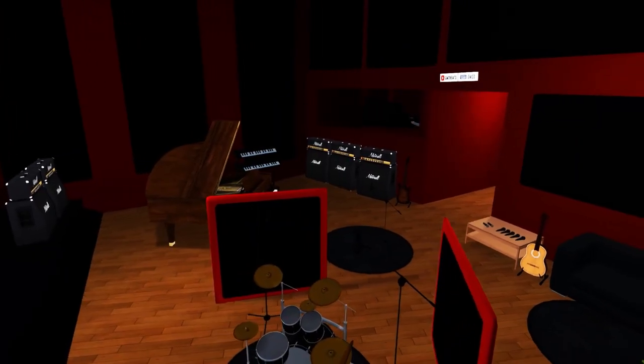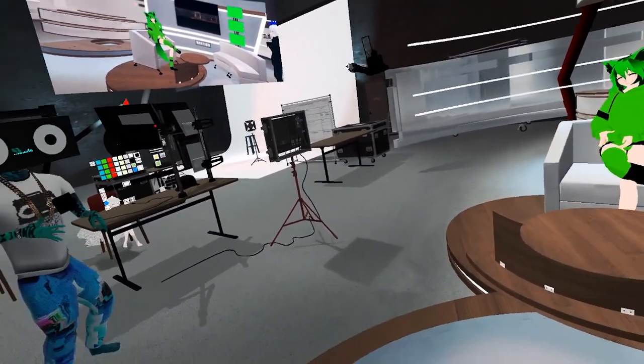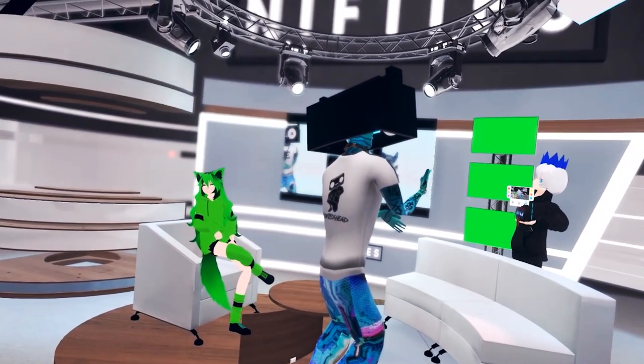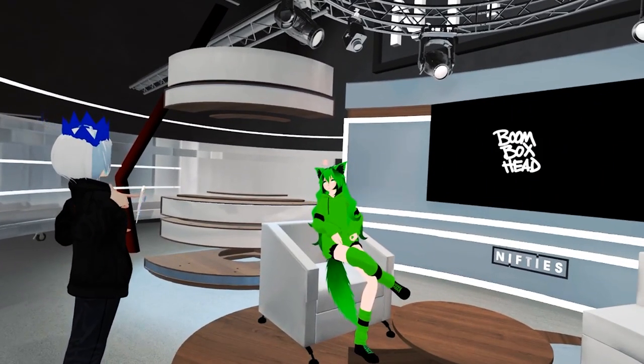We can load videos, pictures, slides, and presentations. This studio is designed to load video, picture media, GIFs, or even external feeds like websites — basically anything you can put on a screen, we can bring inside here.